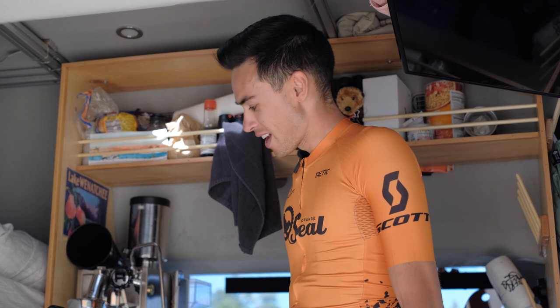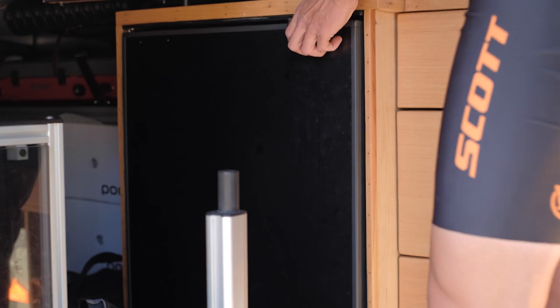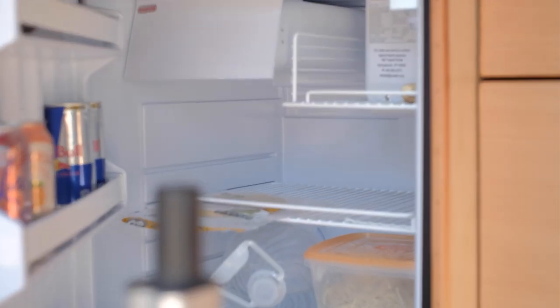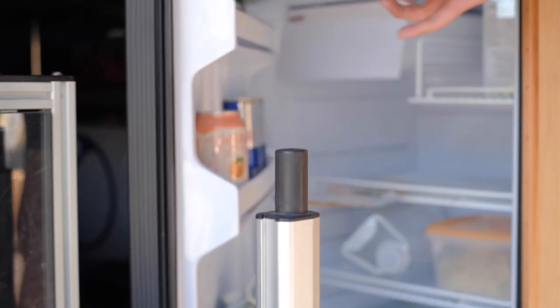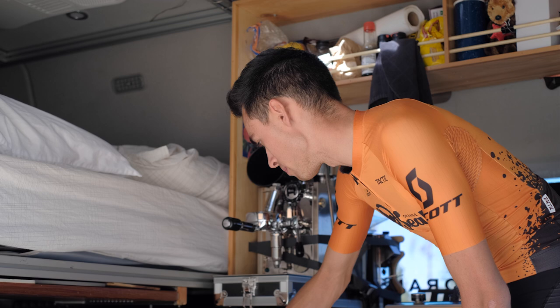We have a huge fridge. Right now it's not super stocked, but usually this thing is crammed full of food and drinks — lots of veggies. It usually lasts us about a week, which is great. In the van, we don't have to go anywhere — we can be out in the woods camping, dispersed, just staying at the trails.